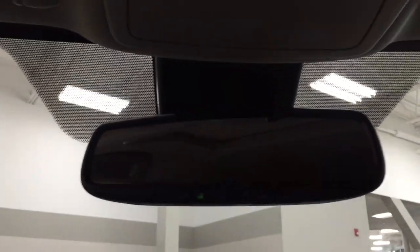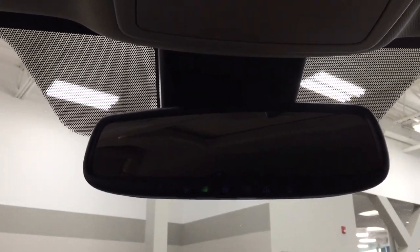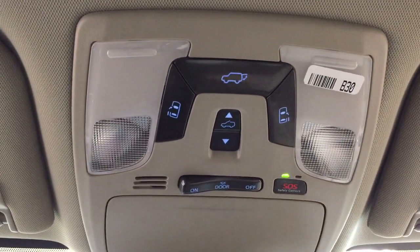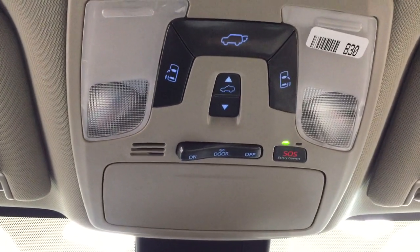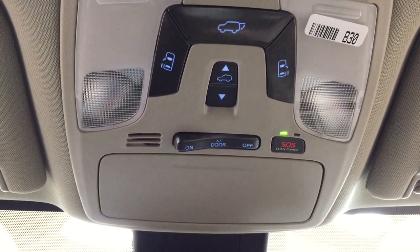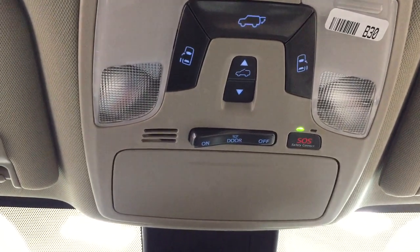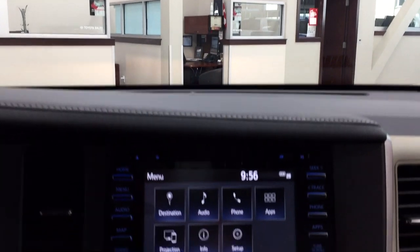Taking a look at the top, you have your auto-dimming rearview mirror with integrated garage door opener, and then you also have the open and close controls for your power sliding rear doors, power liftgate, and the power moonroof controls with the SOS safety connect. With the SOS safety connect, in the event that you're in a collision and you're unable to respond, emergency services will be sent out to you right away, just to make sure you're okay.